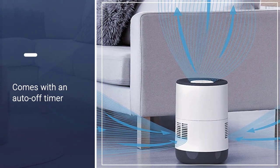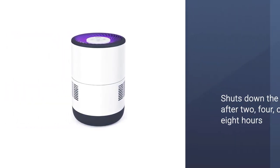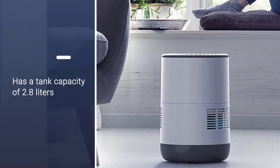It includes an antimicrobial filter that helps allergy sufferers by removing pollen, dust, and other airborne allergens from the air. At just nine inches in diameter and 13 inches tall, this unit consumes a small space in the home.